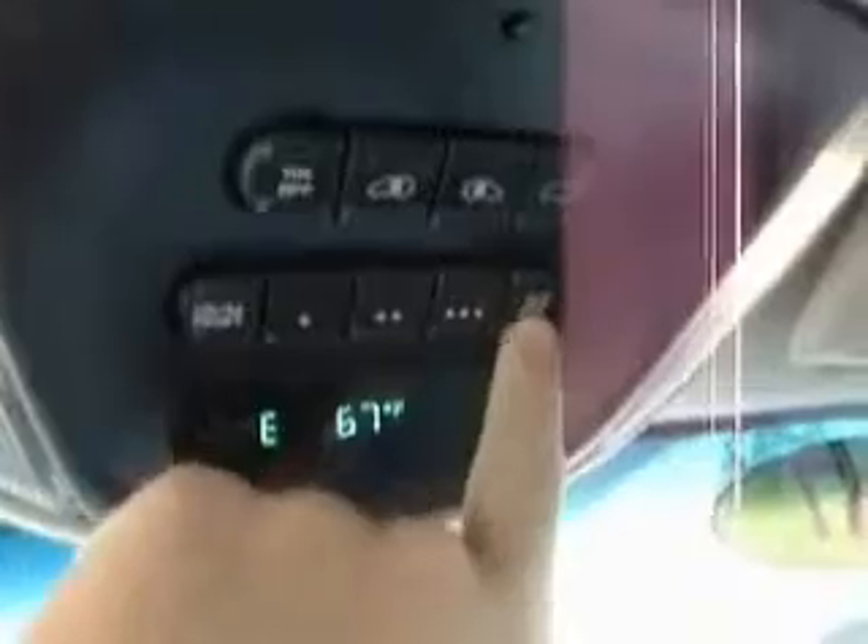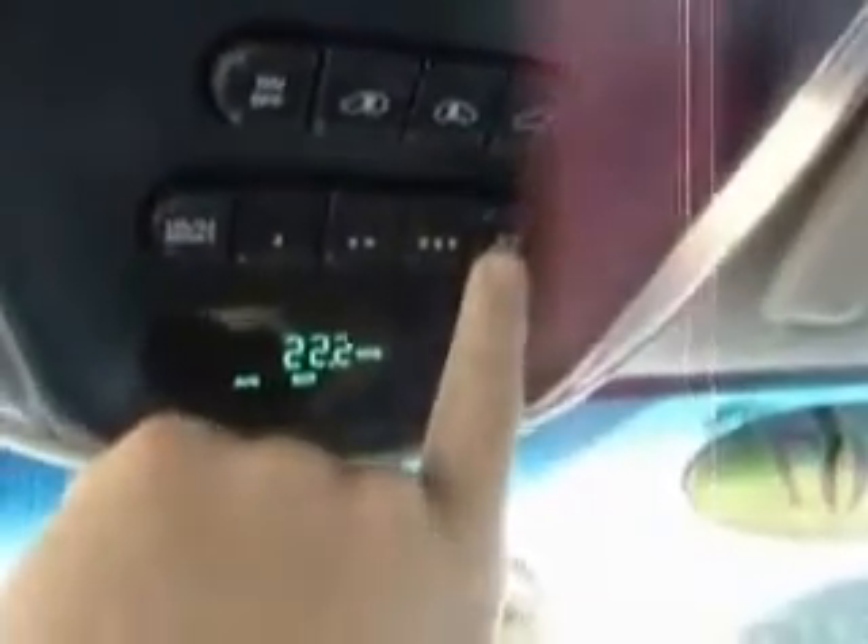Cruise control right here on the steering wheel, and you have your steering wheel mounted audio controls on each side. There's your buttons right there that'll open your power sliding doors and your lift gate. HomeLink action right here. There's your compass and temperature, your average fuel economy, your distance till empty, elapsed time — all that stuff. Pretty slick system.